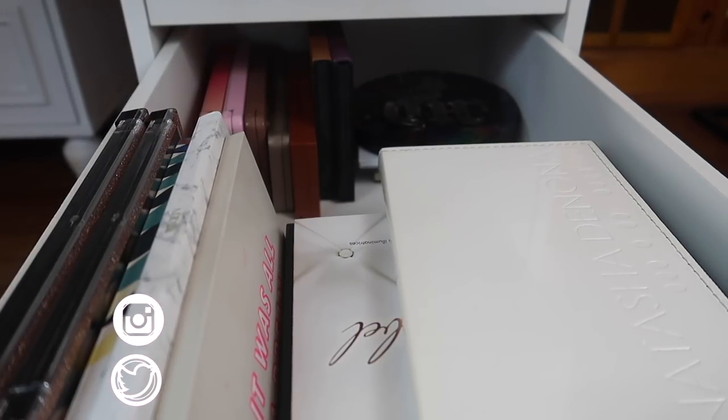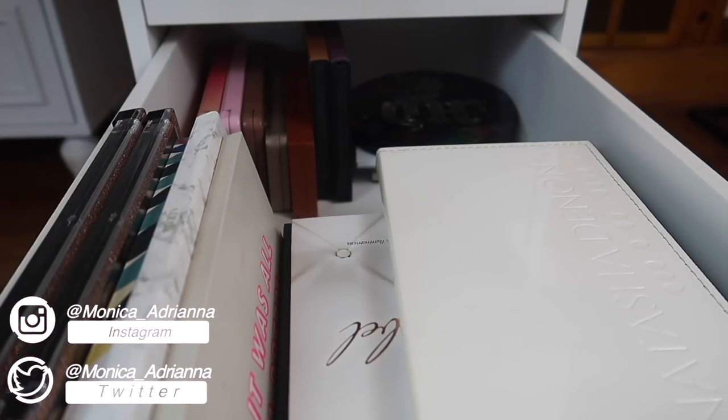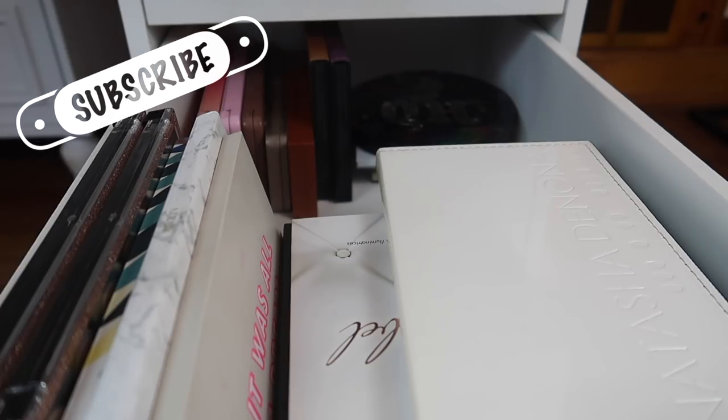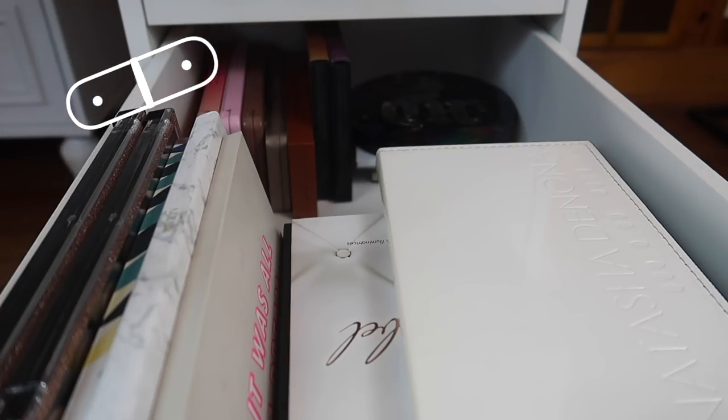Hi guys, welcome back to my channel, or if you're new, welcome! My name is Monica and today we are here for a long overdue eyeshadow palette declutter. A few weeks or months ago I put out a collection video where I showed all of my palettes. I haven't done an actual declutter in about a year. Eyeshadow palettes are not only my biggest section of my makeup collection but they're the closest to my heart — I love eyeshadow palettes.